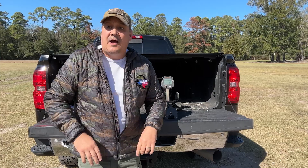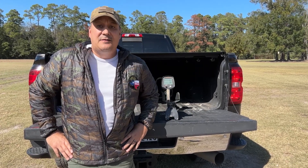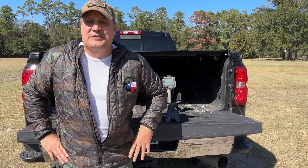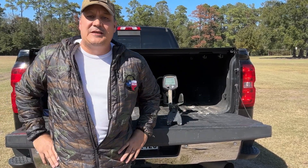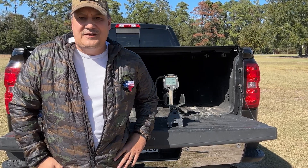Top of the morning to y'all. This week I went metal detecting in Little Rock, Arkansas, and it was muddy. Metal detecting out there was like listening to a Sleepy Joe speech — a whole lot of confusion and a lot of slip-ups. If that last joke didn't send you packing, God bless you, God bless Texas, and I hope you enjoy the video.